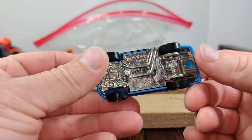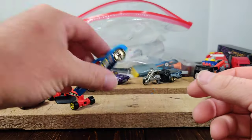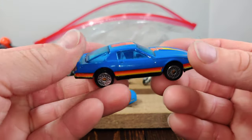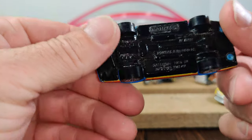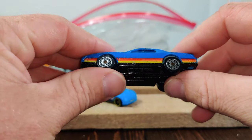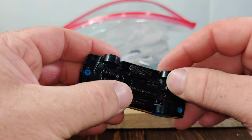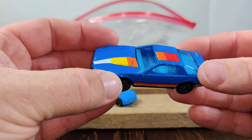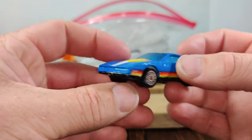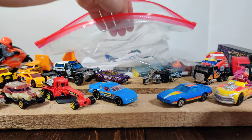Here's a Hot Wheel stock car. And here's an older Matchbox — a Firebird. It needs to be cleaned up a little bit; the wheels don't want to turn that nice. But the body is in pretty decent shape — I'll see if I can work on that one.